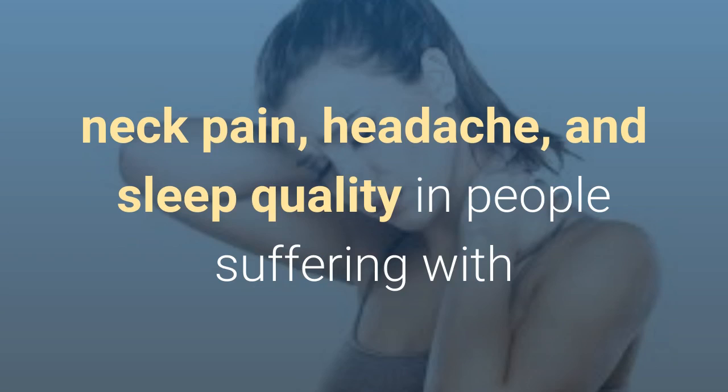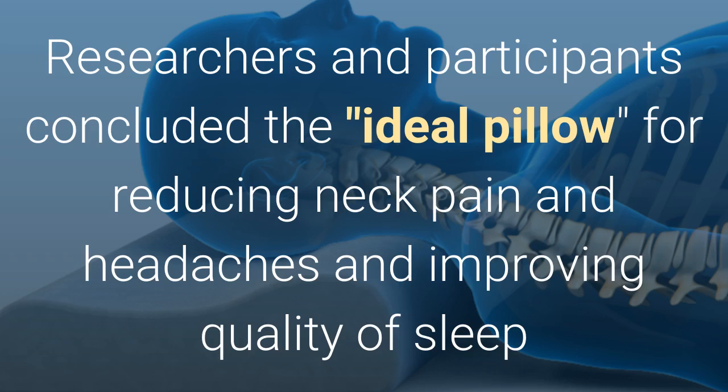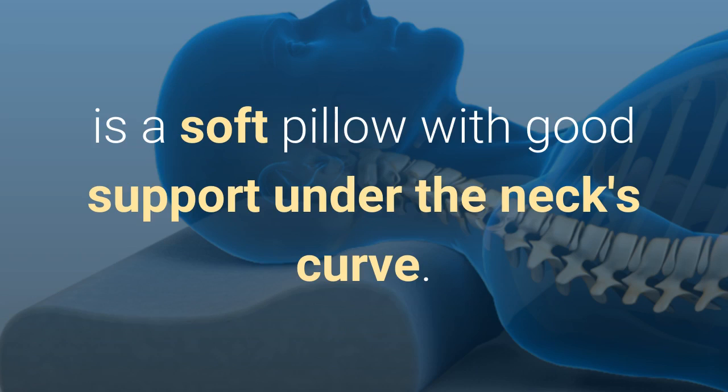headache, and sleep quality in people suffering with non-specific neck pain which has lasted three months or longer. Researchers and participants concluded the ideal pillow for reducing neck pain and headaches and improving quality of sleep is a soft pillow with good support under the neck's curve.